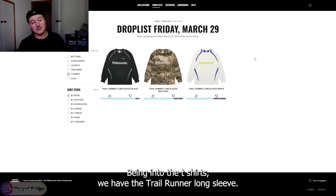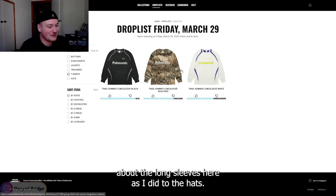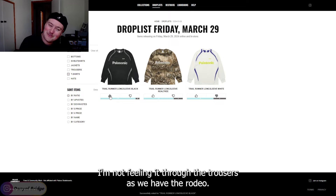Moving into the t-shirts, we have the trail runner long sleeve. I feel the same way about the long sleeves as I did about the hats — black is the way to go. All the other colors, I'm not feeling it.